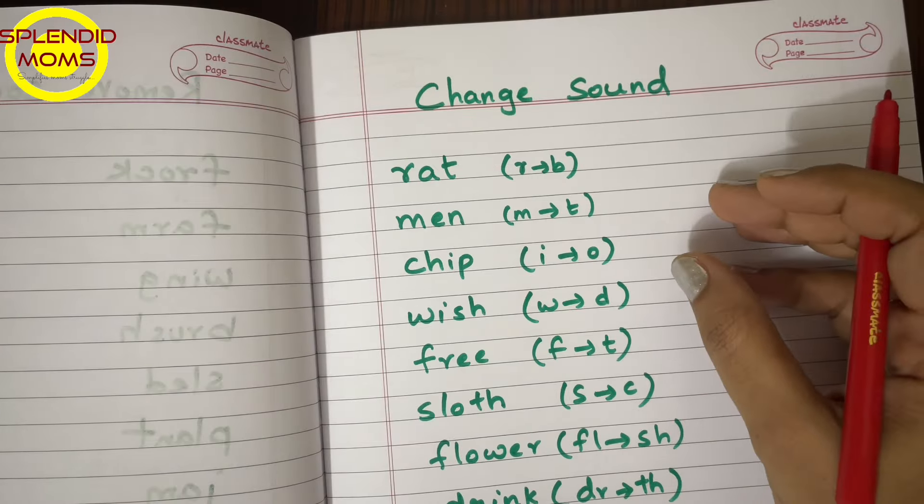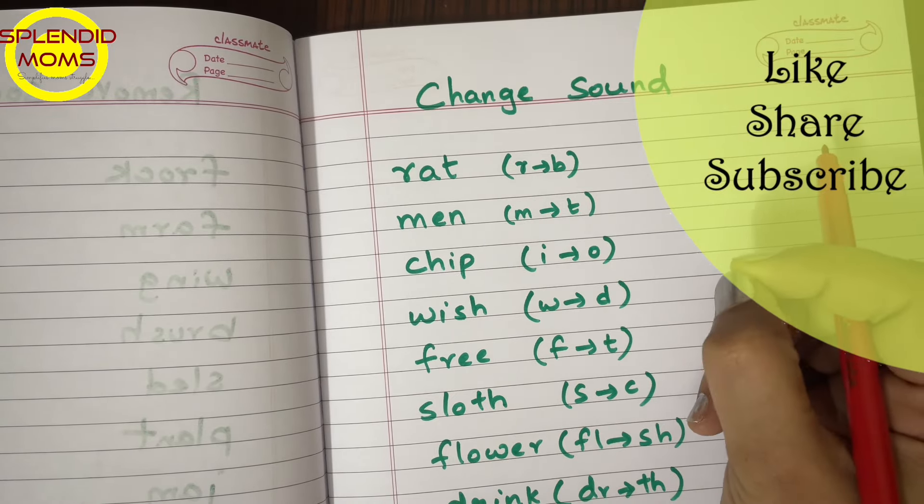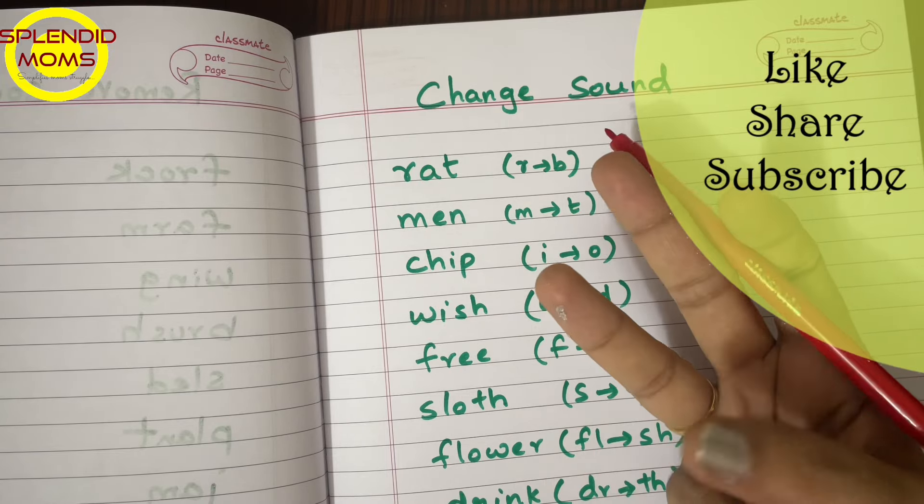Phoneme awareness activities are in sound manipulations. Phoneme means a single sound in a word. For example, the word 'rat' has three sounds.